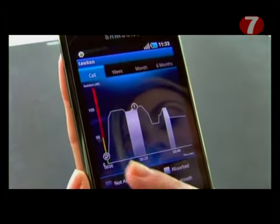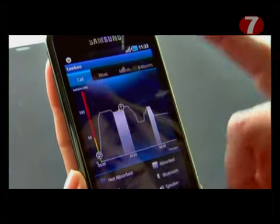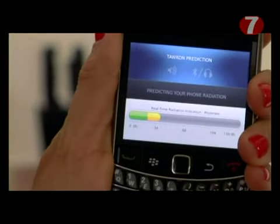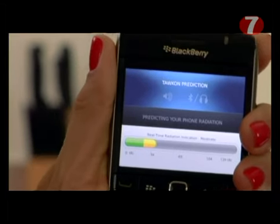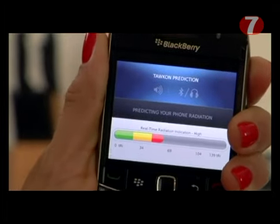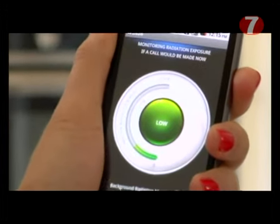So what people will see by using the application is the following. We have what's called the pre-call mode, which is a small icon on the taskbar on your device with three colors. We are kind of a traffic light — green, yellow, and red. So before making a call, you'll be able to look at the device and decide whether it's a good position to make a call or not. During a call, we act as a kind of antivirus, running all the time in the background monitoring your exposure to radiation. And when it exceeds a certain threshold, you'll get a beep and a vibration.